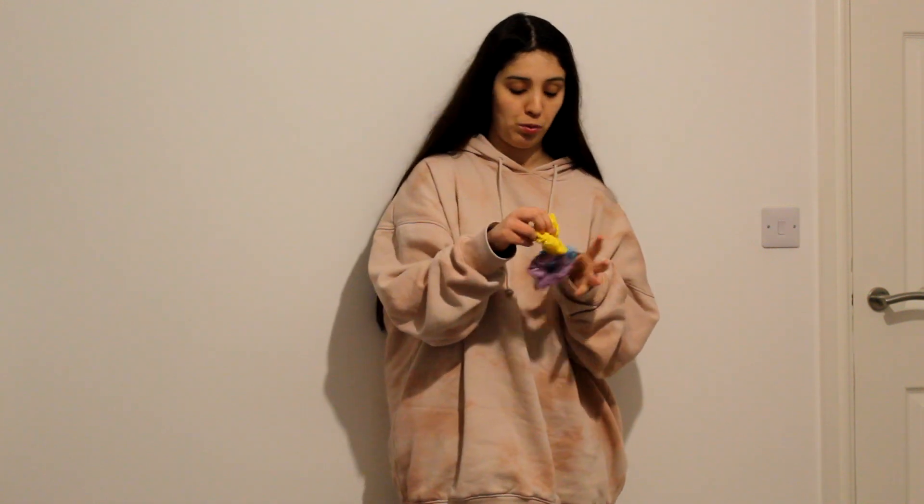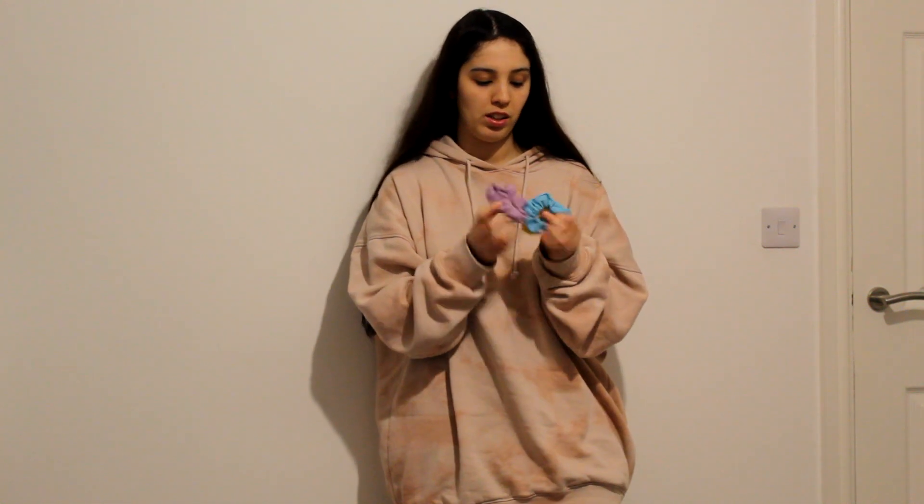I also got a bunch of scrunchies because mine are getting old — I have scrunchies from five years ago! So I needed a few more, this time more colorful ones. I think I'm going to buy more accessories now than I used to, because I haven't been buying many accessories. I hope now we're going to be able to wear everything. I just bought a lilac, blue, and yellow one.